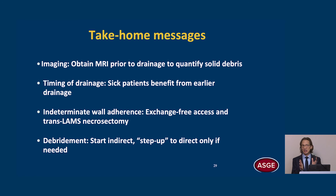My take-home messages: First, imaging — obtain an MRI prior to drainage to quantify solid debris; that should become the new standard. Second, timing of drainage — sick patients benefit from earlier drainage; that four-week rule shouldn't dominate. Third, if you suspect indeterminate wall adherence, consider an exchange-free access technique. If you're going to do a necrosectomy, do it trans-LAMS. For debridement, start indirect and step up to direct only if needed.